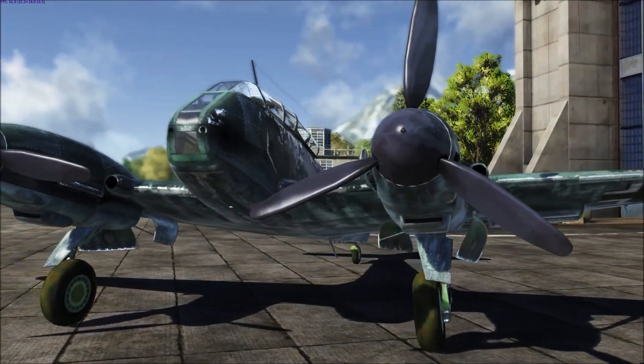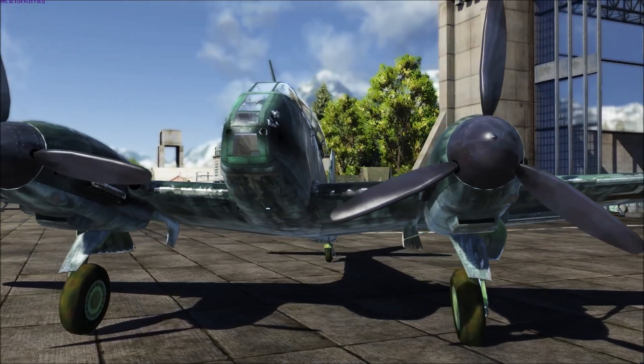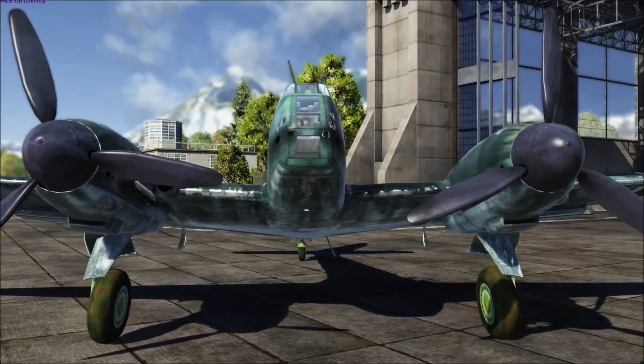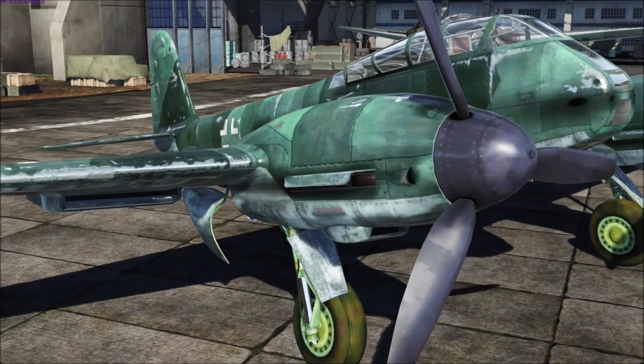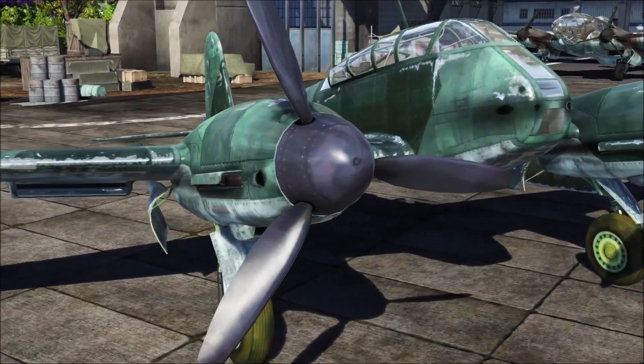Hi and welcome to the Digital Digging YouTube channel. In this video we'll be looking at the five winners for the third week of October in the weekly custom skin competition for the aircraft and ground vehicles in the game of War Thunder.